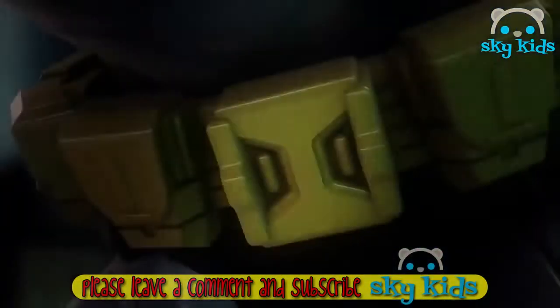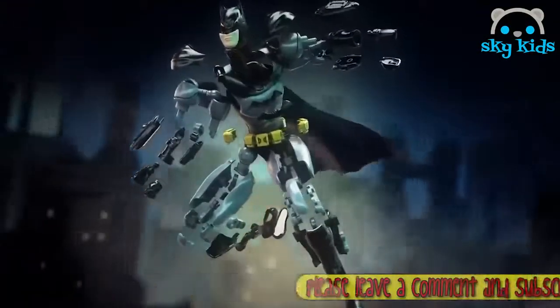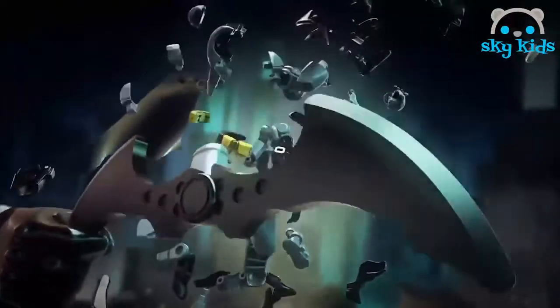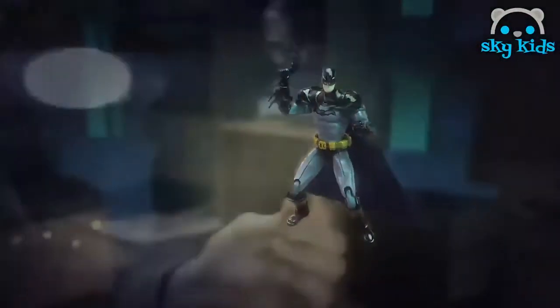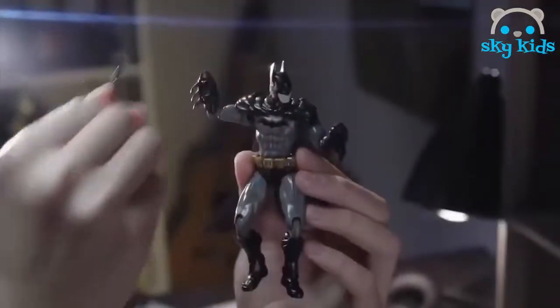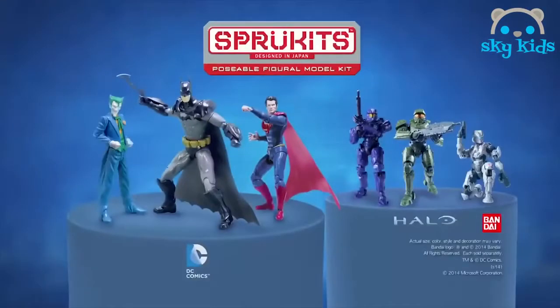Batman. One of the world's greatest heroes. Created by you, from the ground up. Spruikits lets you build your favorite characters and strike the perfect pose, with up to 120 pieces of easy-to-snap-together action. What makes a hero? You do. Spruikits figura model kits, each sold separately.